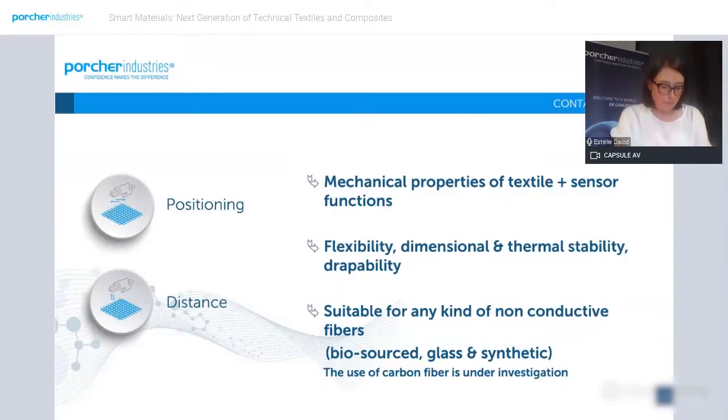In other words, we are able to develop sensor functions on a textile for which its mechanical properties are preserved. The use of textile instead of plastronic allows us to obtain a flexible, droppable, and stable system — both dimensionally and thermically. Finally, this technology can be implemented on any kind of textile.